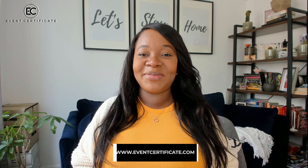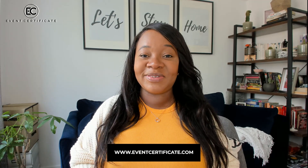I'm Jodi-Ann Roll, founder of the Event Certificate, and I work with event planners and wedding planners to help them double their online leads. If you're struggling to get found online, just check out my website, www.eventcertificate.com.